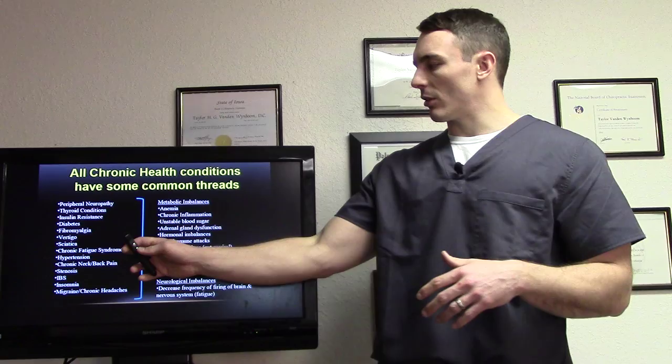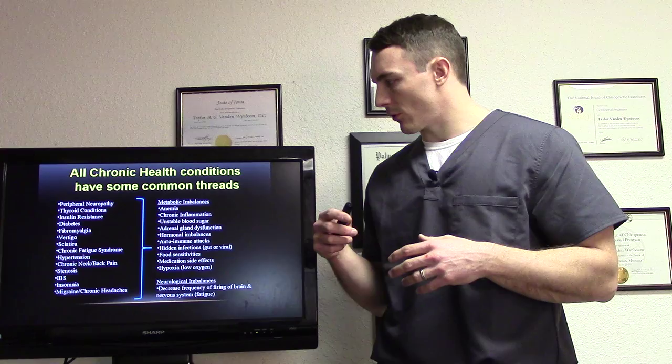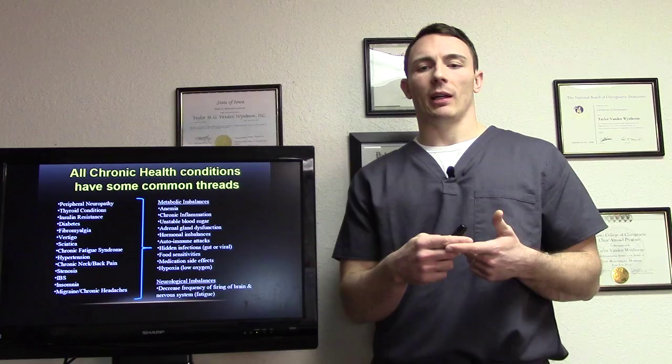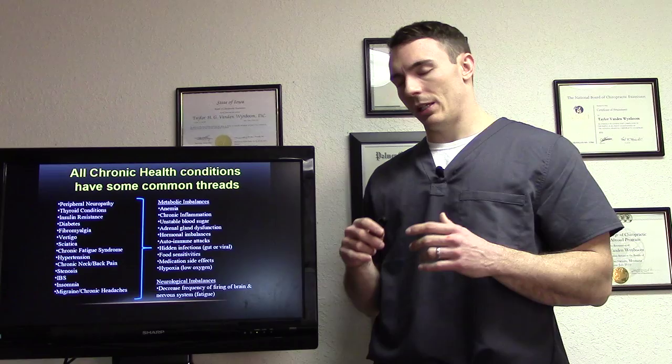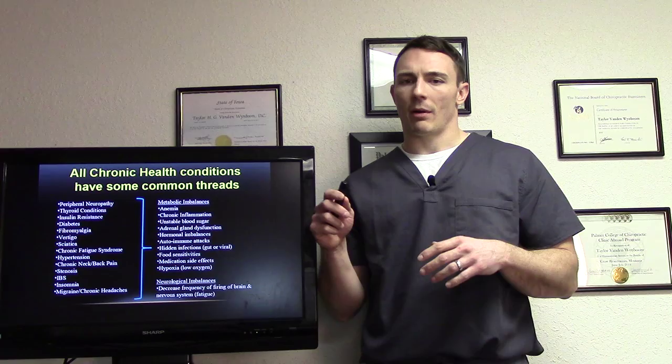We have conditions here — peripheral neuropathy, thyroid conditions, insulin resistance, fibromyalgia, chronic neck and back pain. Two of the big things that need to be addressed are both metabolic and neurological imbalances. Anemia, chronic inflammation — inflammation is really bad. We're finding more and more that inflammation is kind of the starting process of most diseases that occur.